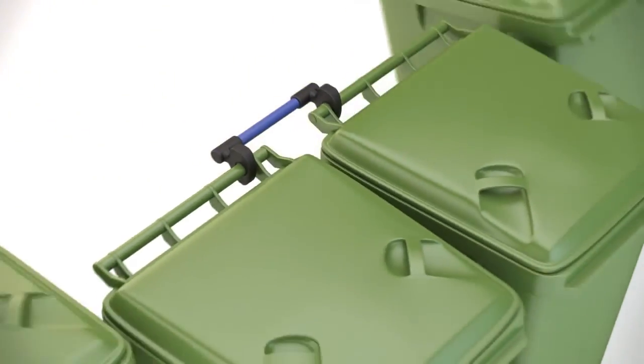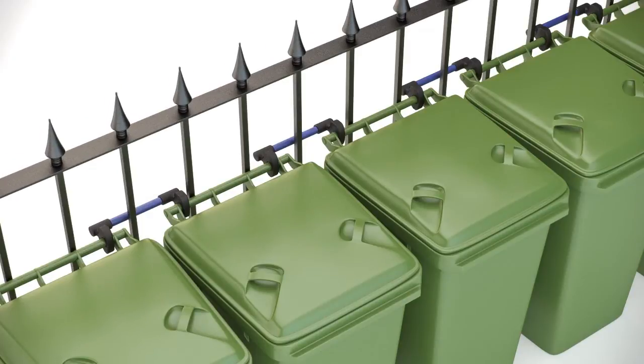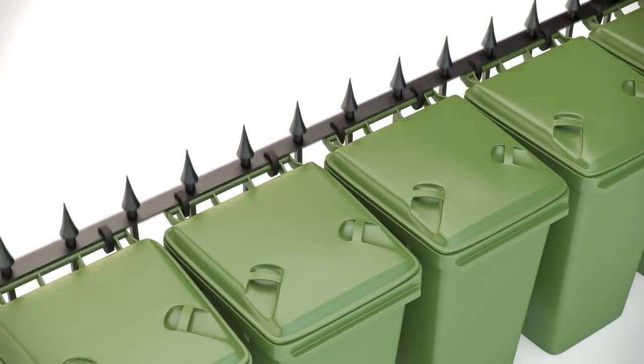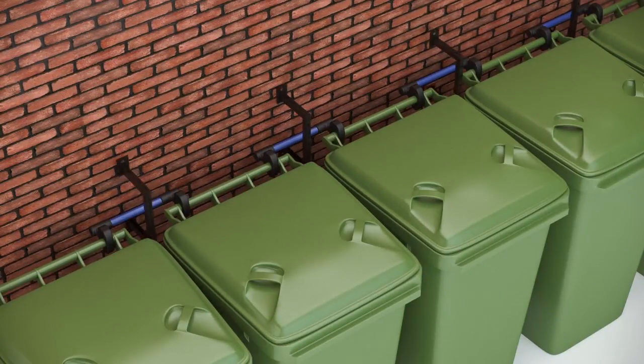BinPin enables you to connect several wheelie bins together through fences or to solid walls using anchor points. BinPin is ideal for you, for landlords, for everyone that uses wheelie bins. Use this website to place your order now and get your wheelie bins sorted.